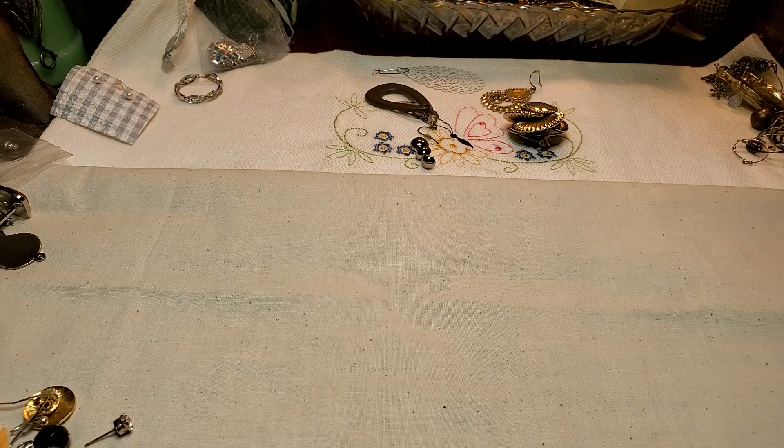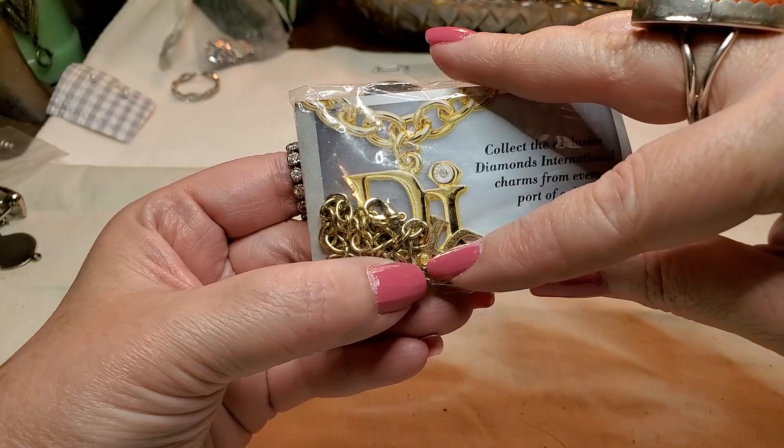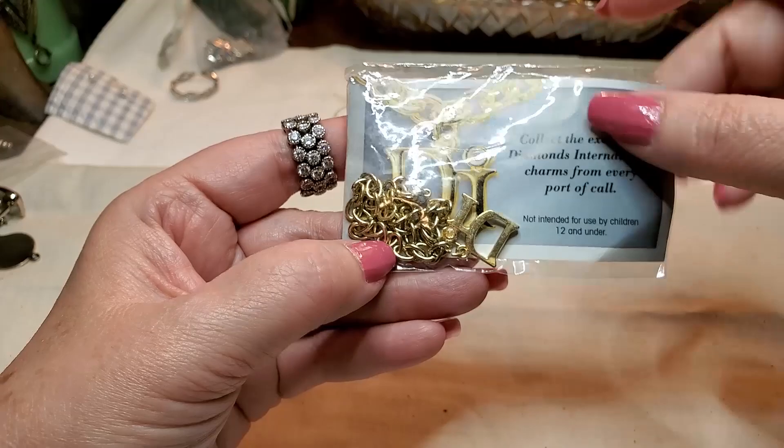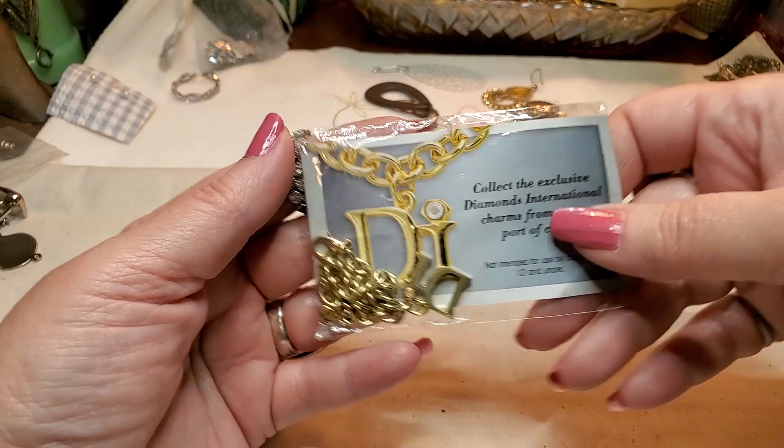We have one of these Diamond International Bracelets — and that's supposed to be a diamond in there. You get them on cruise ships when you stop in ports and they give you charms to put on the bracelet. That's what I've heard — I've never been on a cruise before.